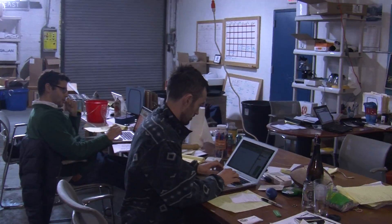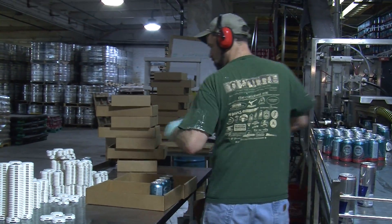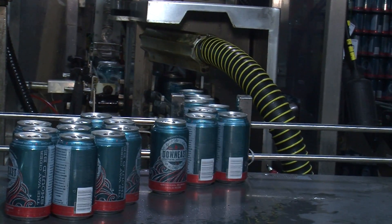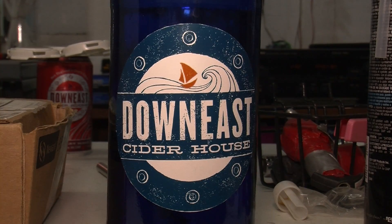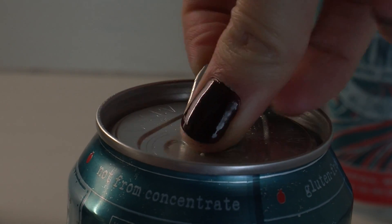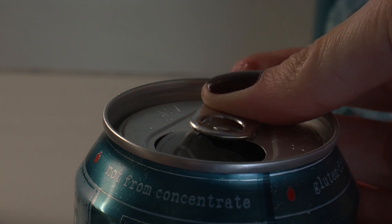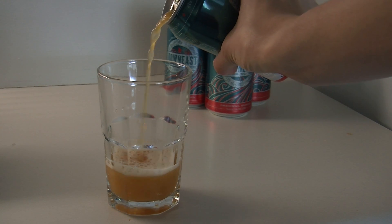Their cider business is riding the waves of the craft beer industry that started about 30 years ago, and Down East sees it as their job to help bring hard cider out to a larger scale. Their Boston location helps with this — people here are open to trying new and local things. The younger, post-college crowd in Somerville, Cambridge, and Boston has grown up in a drinking culture of trying good local breweries and cideries, and they don't pigeonhole themselves.